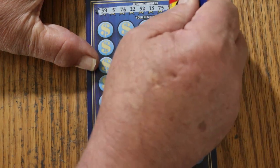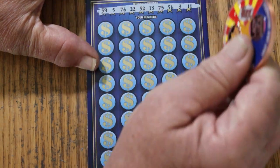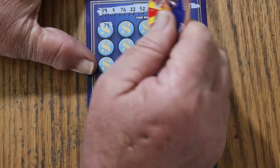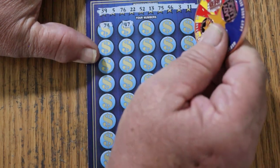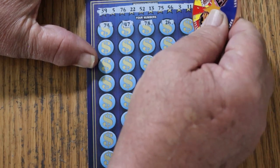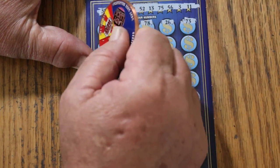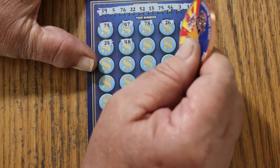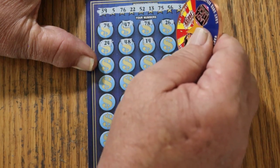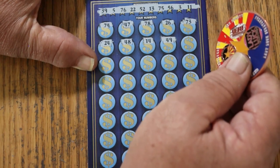The winning numbers on ticket 21 are: 39, 5, 76, 22, 52, 13, 75, 56, 3, 8, and 11. Let's see what happens — 74, 47, 78, 26, 73, 24, 48, 14, 49. Making sure everything's still in there.